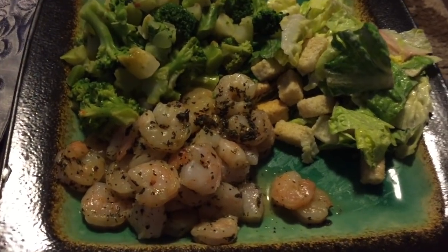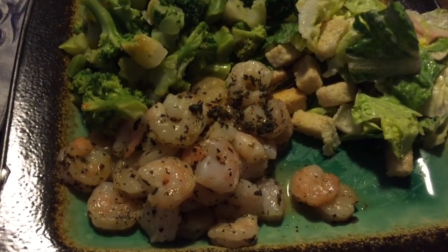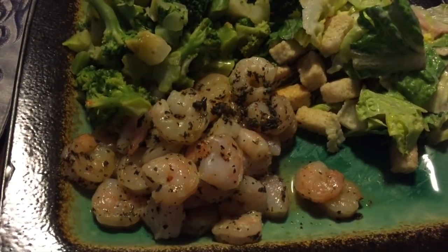I am really hungry right now. I'm sitting at sixteen points like I said, so I'm going to turn you guys around and show you what I'm having for dinner. I have some shrimp here for zero points.